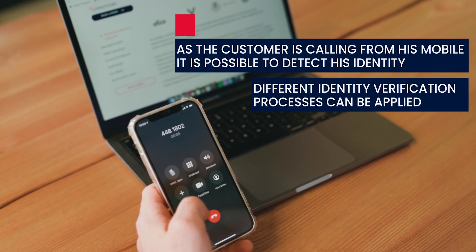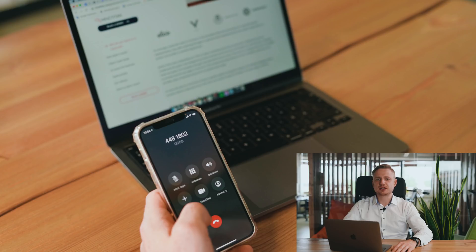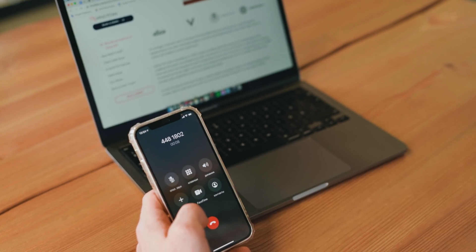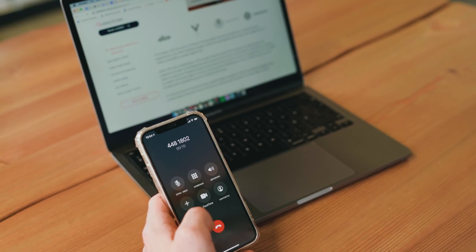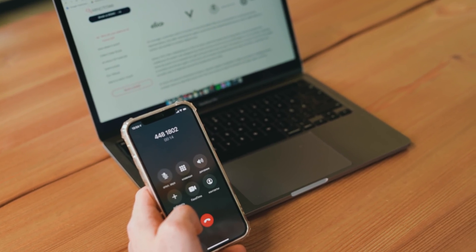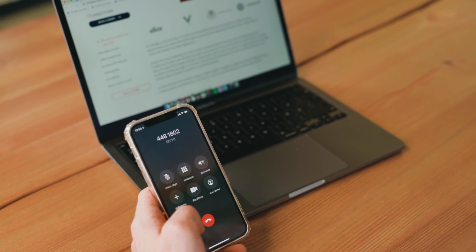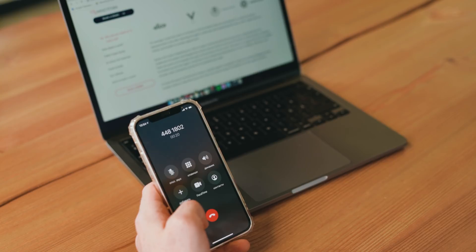A customer asks: 'Could you please tell me when my package will arrive?' At this moment, AI transcribes the call using a speech recognition model and natural language processing to classify the topic. If AI is sure about the right answer, it provides the solution automatically: 'Could you specify whether you are asking about package number 56543?' — 'Yes.' — 'Your package will arrive on the 28th of June.'